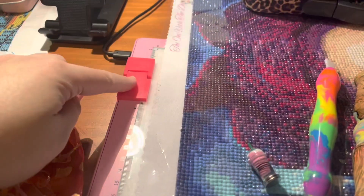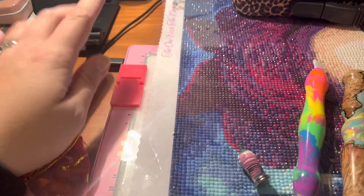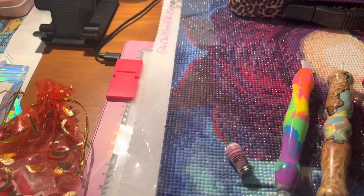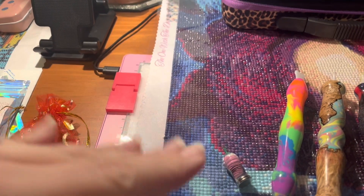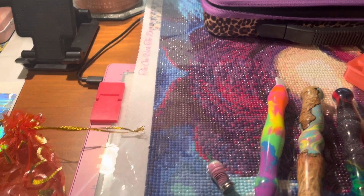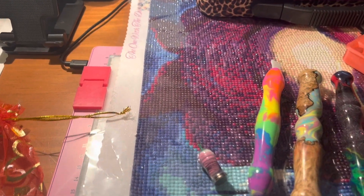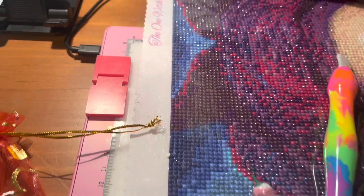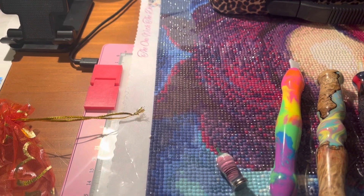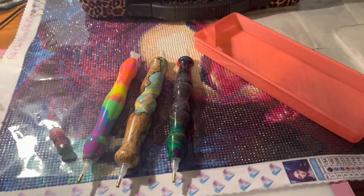The last thing I got was a little cover for my light pad. I have another one that I got from the same place — I will put their information down below for all these Etsy shops. I absolutely love these little cover minders for your light pad because if I don't have one then I'm constantly hitting it with my arm. It's a hot pink color, very affordable, and they ship very quickly. That is it for this little Etsy haul.